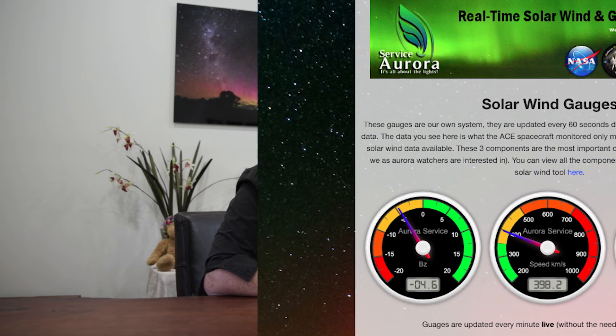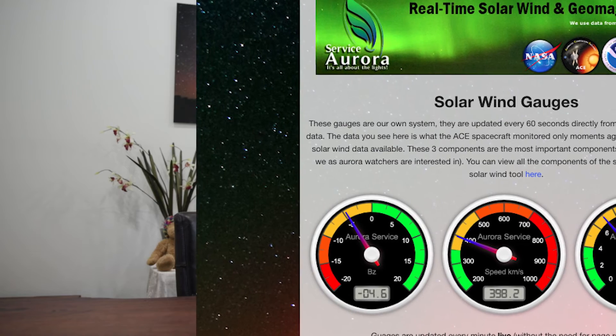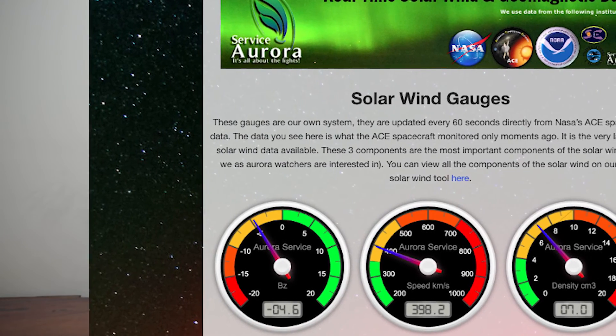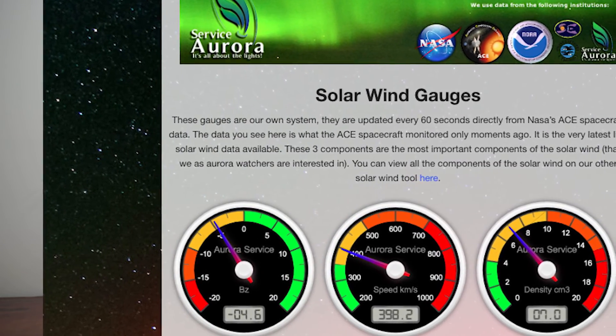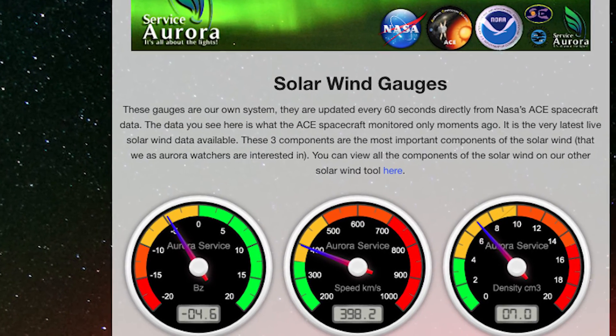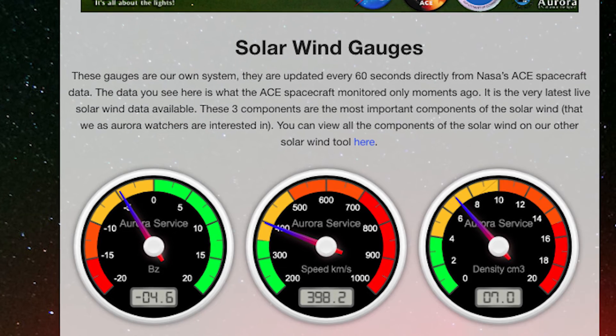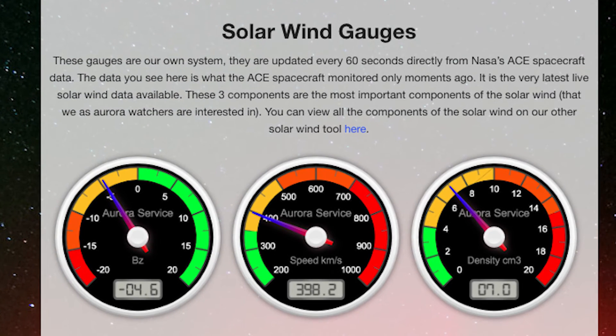For the speed dial, the more speed the better. It starts off at 200 in the green, goes round to 400 in the yellow, 500 for orange, and 700 for red. So the more the gauge is going round towards the red, the better. The next thing is the density — obviously the better the density, the better you're going to be able to see the aurora. When it's in the green you may see it but it won't be very strong. When it gets to the yellow it's getting better. When it gets to the orange and red — that's what you want.